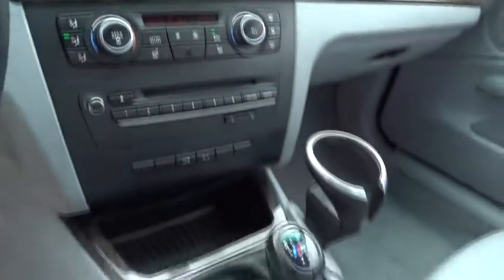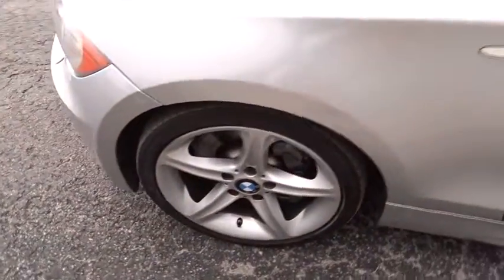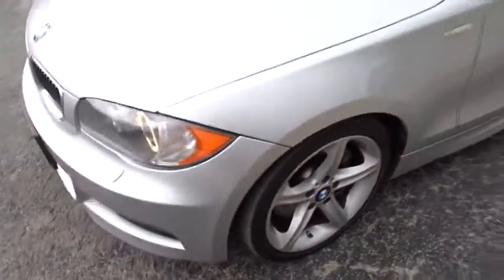This beauty will even make your house keys jealous. Drive it today. This vehicle averages less than 10,000 miles per year. Thank you.